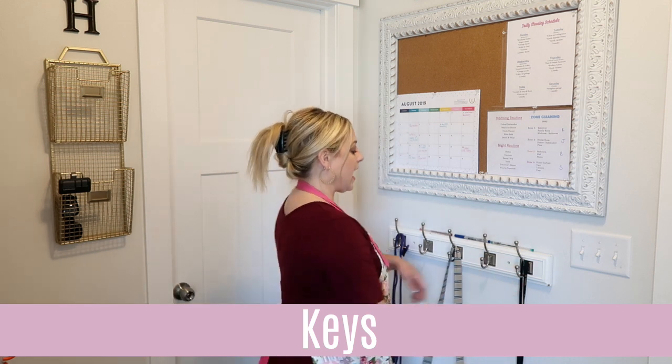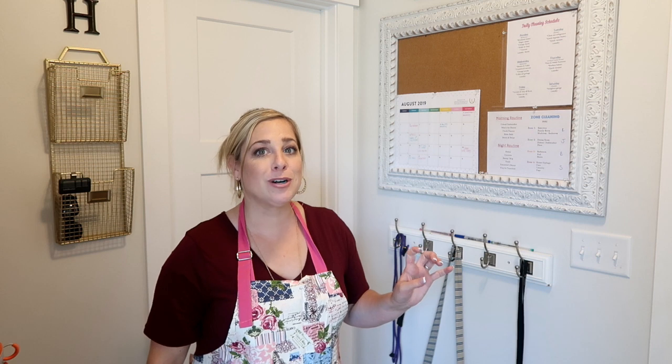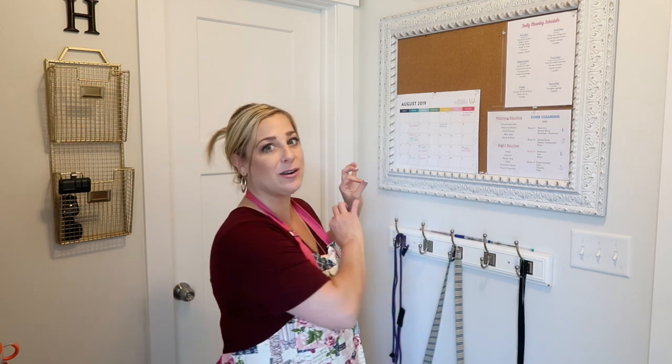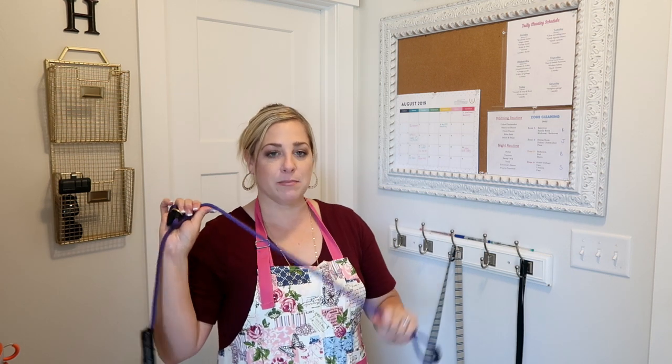You want a spot for your backpacks and a spot for your keys. After we come in from the garage, we hang the keys right up. I also like to hang my purse in here — yes, I have a heavy purse — and this has been holding up wonderfully.